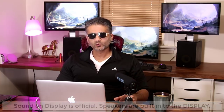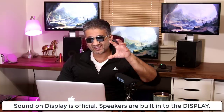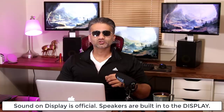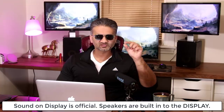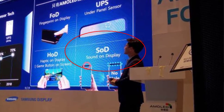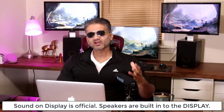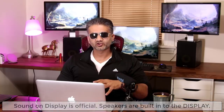We also know that the phone is going to utilize sound-on-display technology. With sound-on-display, you're able to build the actual speakers inside the display, which eliminates the need for bezels on the top and bottom to fit stereo speakers. If you don't need stereo speakers on the top and bottom of a smartphone, you can just stretch the display even further. So we are going to have sound-on-display with stereo quality speakers.